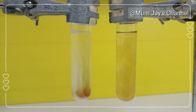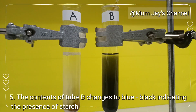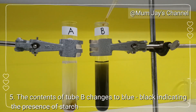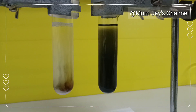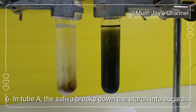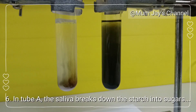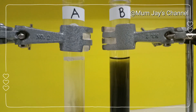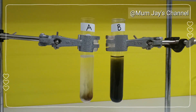Iodine solution is brownish in color, but in the presence of starch, it becomes blue-black. The contents of tube B change to blue-black, indicating the presence of starch. But in tube A, we still have the brownish iodine color. In conclusion, we can say that our saliva really breaks down the starch.